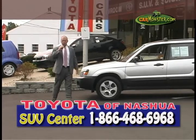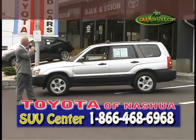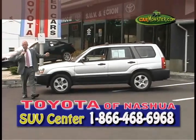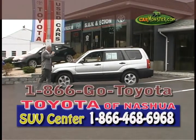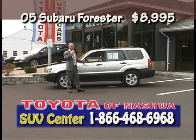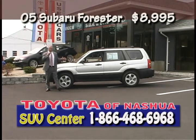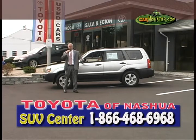Check out this 2005 Subaru Forester — all-wheel drive, automatic, AC, all your power options. Pick up the phone, dial 1-866-GO-TOYOTA. You can buy this beautiful Subaru Forester for only $89.95. This is one of many Subarus we have in stock — did I say 'Starks'? That's all right, keep the camera going, I make mistakes, it's all good.